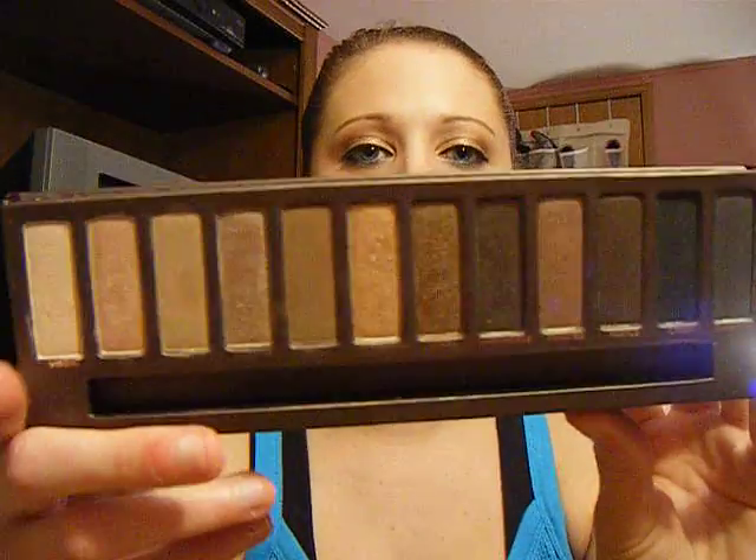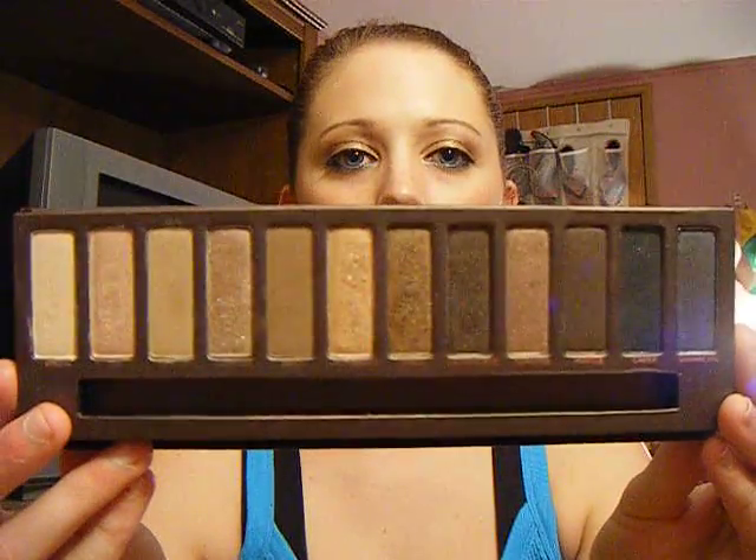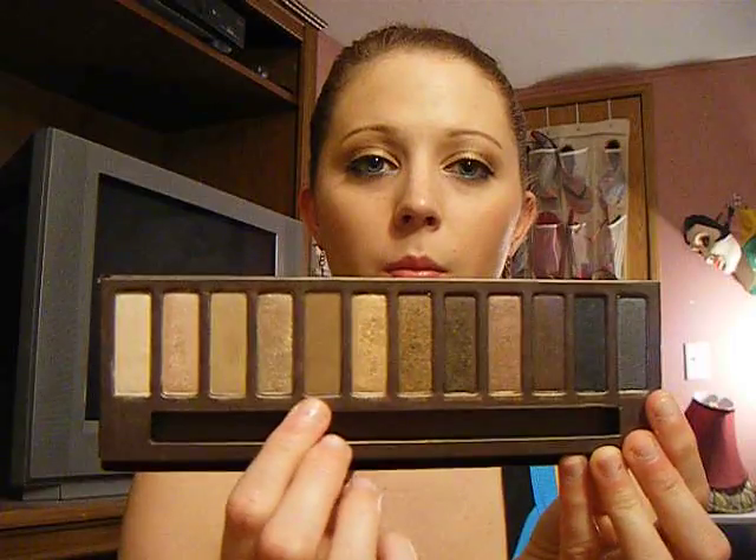I'm going to start off with my makeup products. The first thing you guys have already seen me use plenty of times — it is my Urban Decay Naked Palette. My favorite colors are, I always wear Naked, Buck, and Virgin. Always.